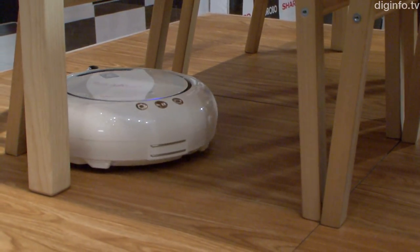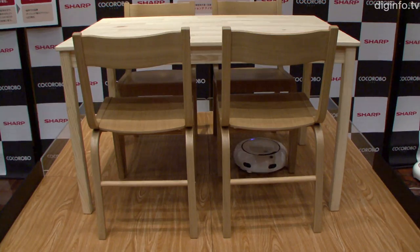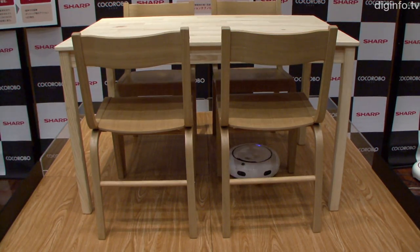It will go on sale in Japan on the 13th of December for approximately $900 US, and SHARP will manufacture 8,000 units per month.